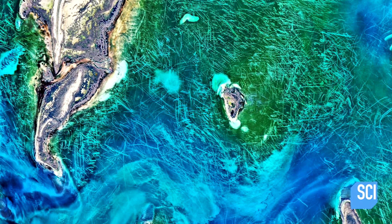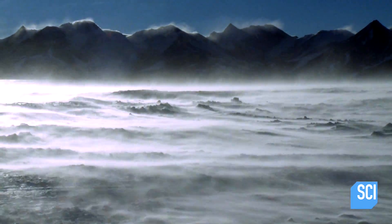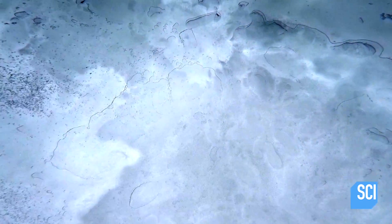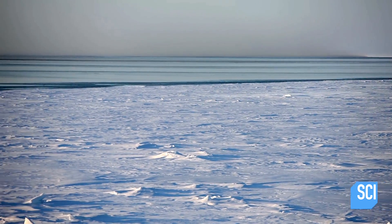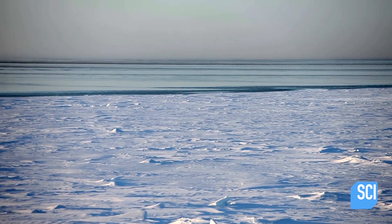Oceanographers believe that these marks come from an ice age — but that ice age is more recent than you might think. If you look at the satellite picture from six months earlier, you will see that there is quite a bit of ice cover over the Northern Caspian Sea.